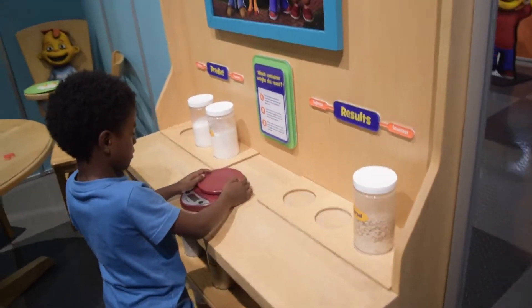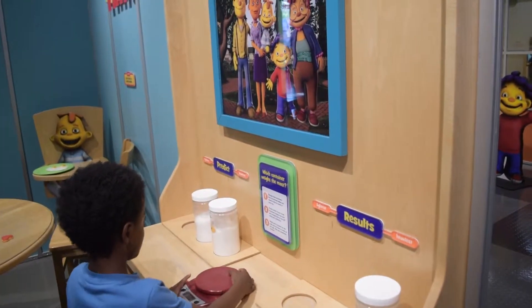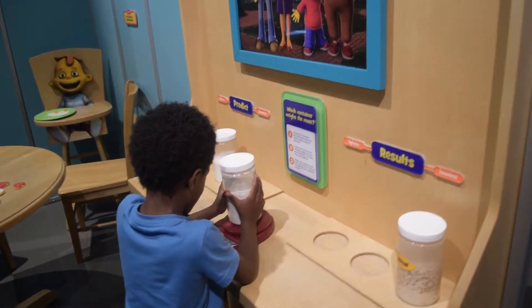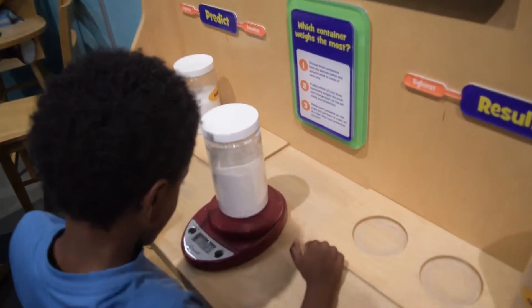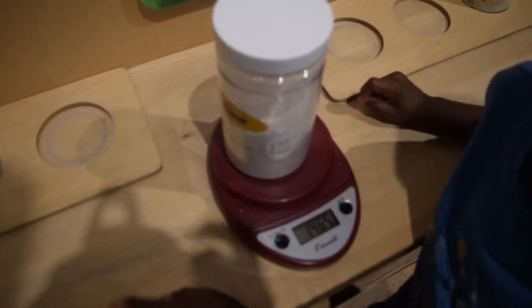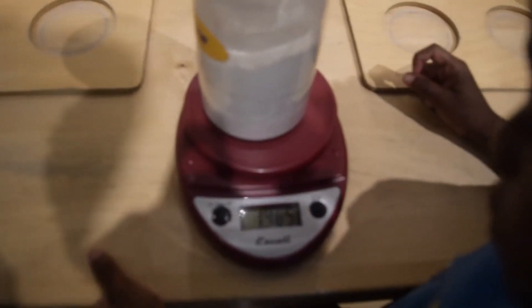You have to see which one weighs the most. There's a flower there. It's a flower. I don't know how much it weighs. How much does it weigh? I don't know. 14.65 ounces.